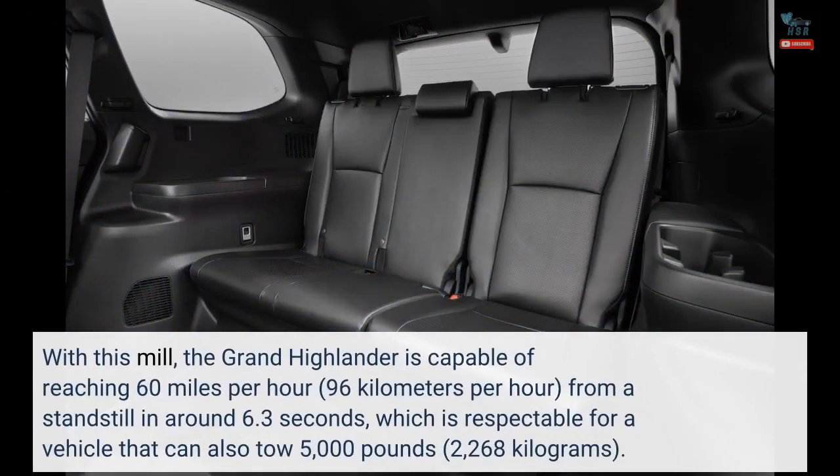With this mill, the Grand Highlander is capable of reaching 60 miles per hour — 96 kilometers per hour — from a standstill in around 6.3 seconds, which is respectable for a vehicle that can also tow 5,000 pounds, or 2,268 kilograms.